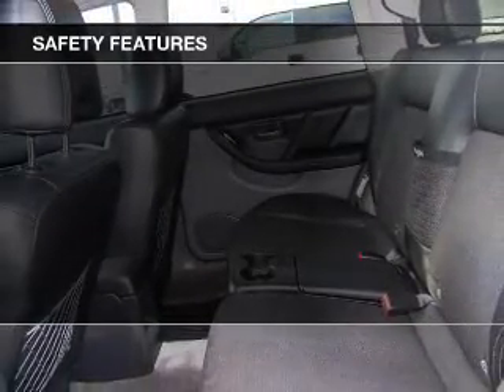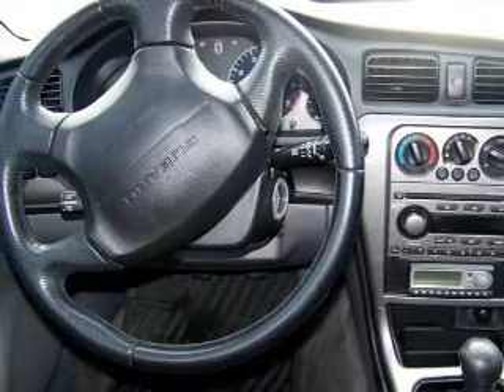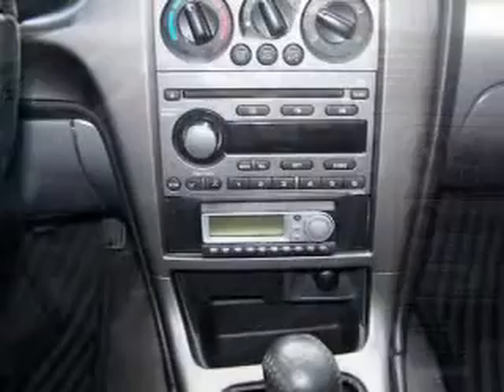A passenger airbag, front ventilated disc brakes, daytime running lights, anti-lock brakes — great quality at a great price.